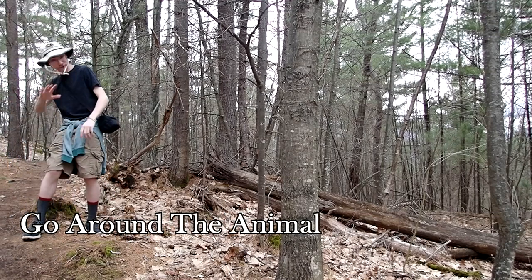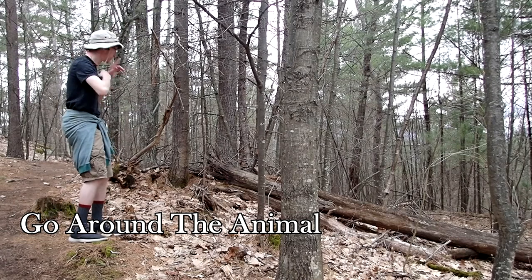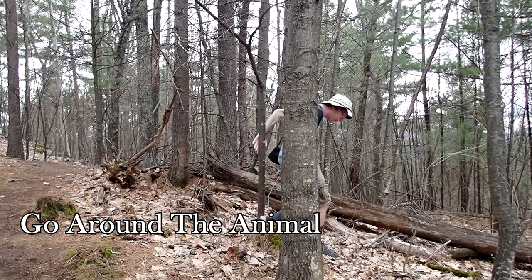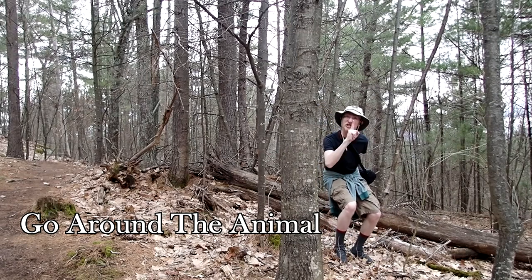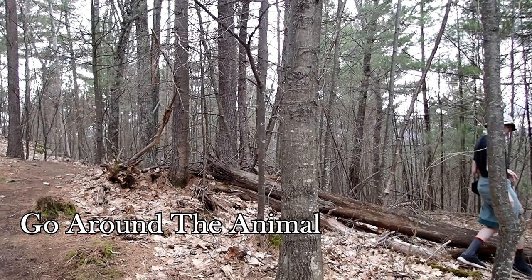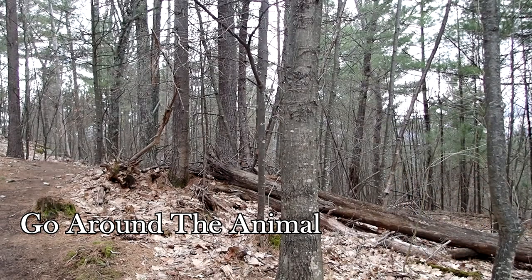And finally, move around the animal, specifically in the opposite direction it was originally heading. For example, if it was heading to your left, then you should move around to your right. The reason you do this is so that you don't block off its original route and therefore it is not impacted by you and your group.